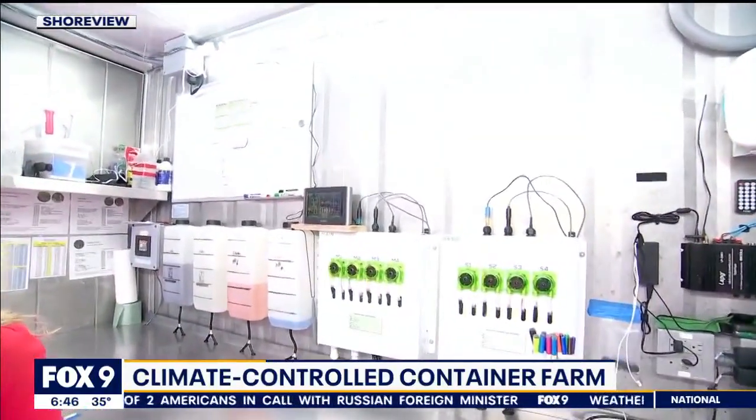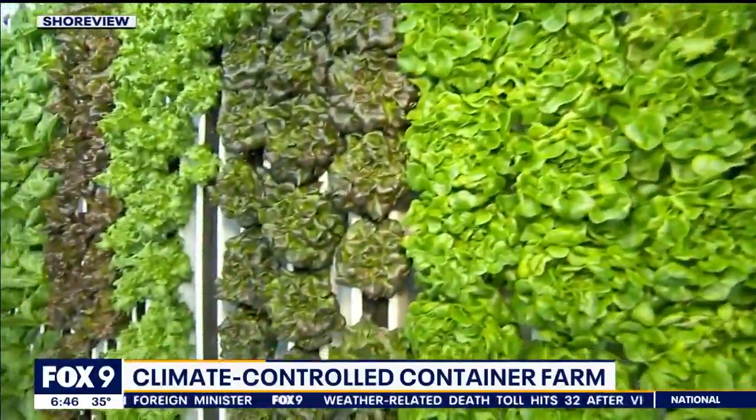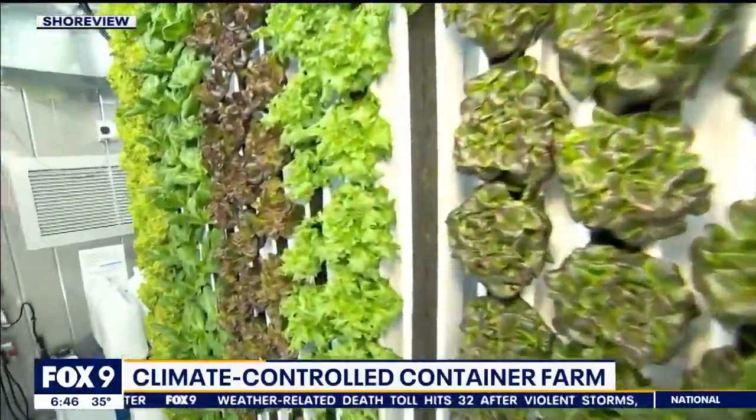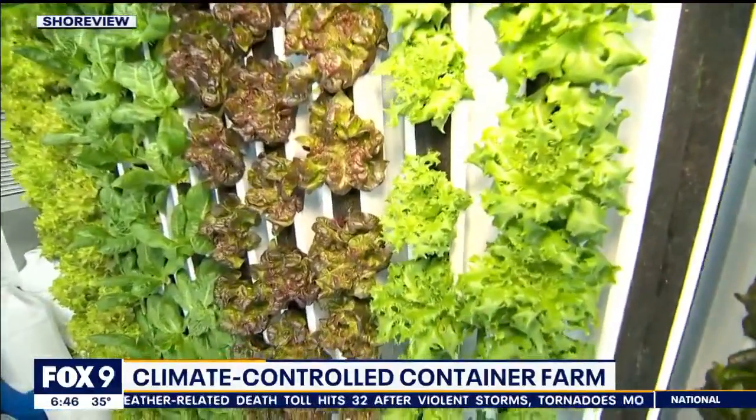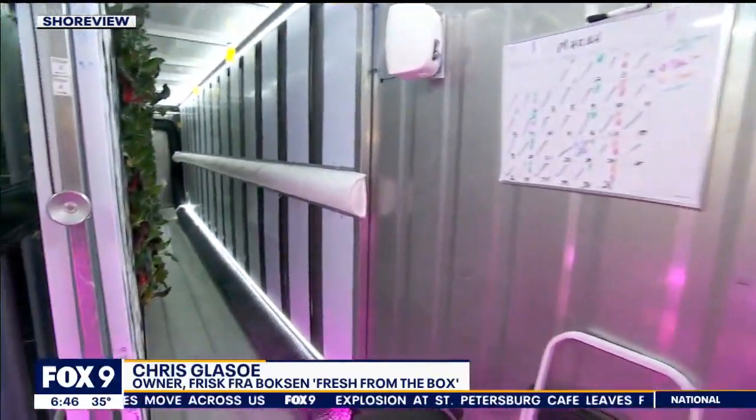In 2018, I was reading an article in Bloomberg Business Week about container farming. My undergrad degree is from St. Olaf College in alternative energies. I studied how we could get off fossil fuels back in 1973, with the idea that we could use solar, wind, whatever. So I've always been interested in alternatives.